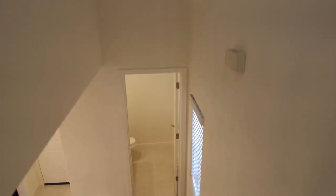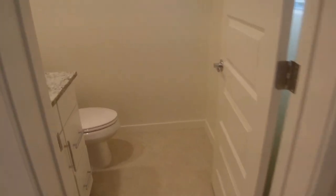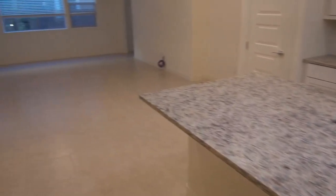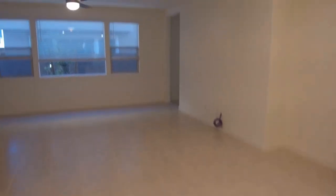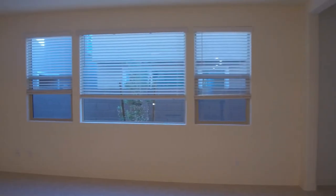As we go down the stairs, you're going to see at the bottom of the stairs we have our half bath. Then we come down into the main part of the home — the kitchen, the dining room area. There's a big pantry there, and then our living area. We also have a large walk-in closet — it's like a walk-in store, it's really big.